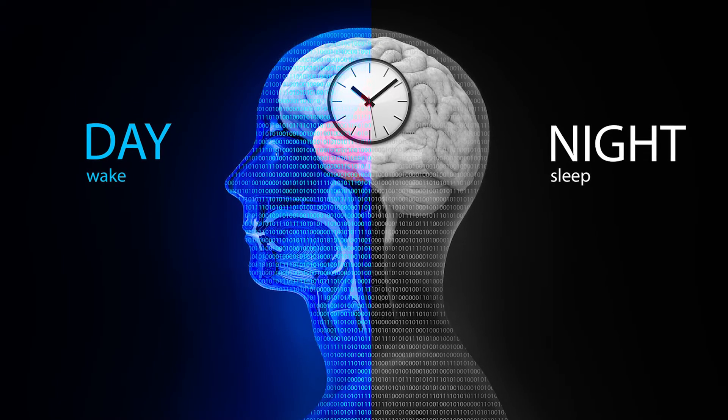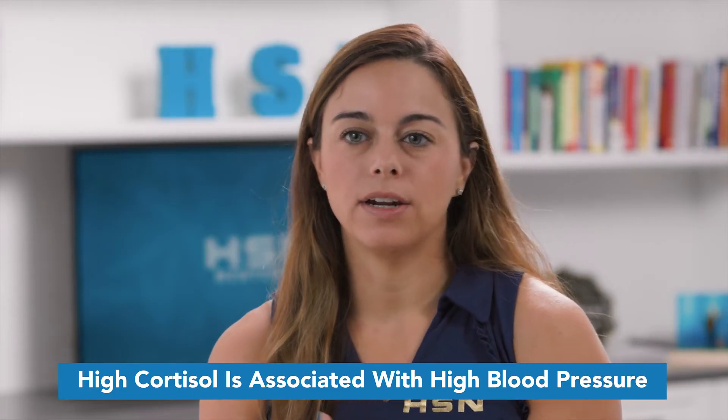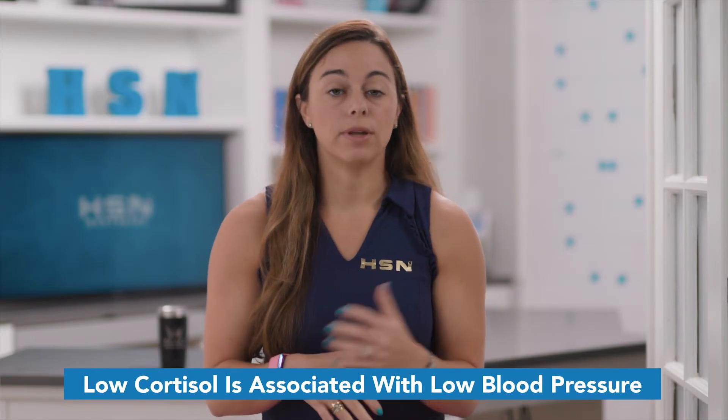Cortisol is also involved in our circadian rhythm and our sleep and wake cycle. Cortisol tells our liver to release glucose — our body's main source of fuel — giving us energy for that fight or flight response in a stressful situation. High cortisol levels are associated with high blood pressure, and low cortisol levels are associated with low blood pressure.